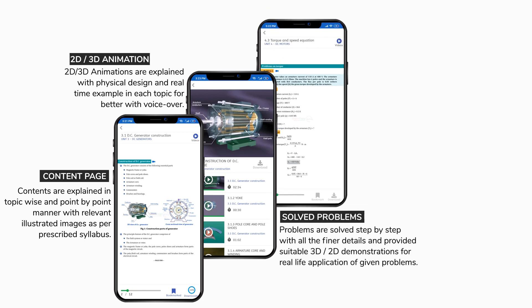Problems are solved step-by-step with all the finer details, and suitable 3D/2D demonstrations are provided for real-life application of given problems.